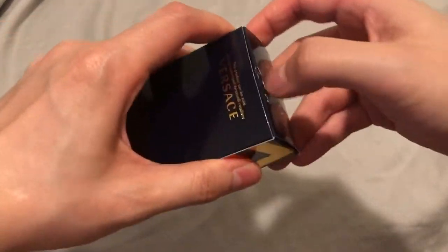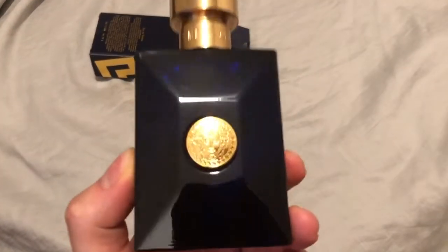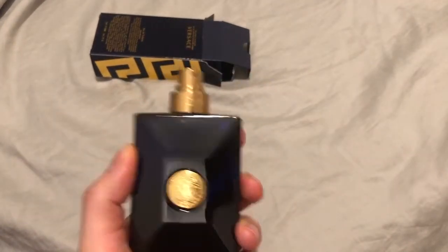Versace Dylan Blue. I can't believe it took me this long to review it — this fragrance is absolutely amazing. Let me just open up this box first. Alright, got it done. So right off the bat, great bottle design. Very reminiscent of Versace Pour Homme. You got the Medusa, you got the gold and the blue — very, very nice look. Gold atomizer. Fantastic.